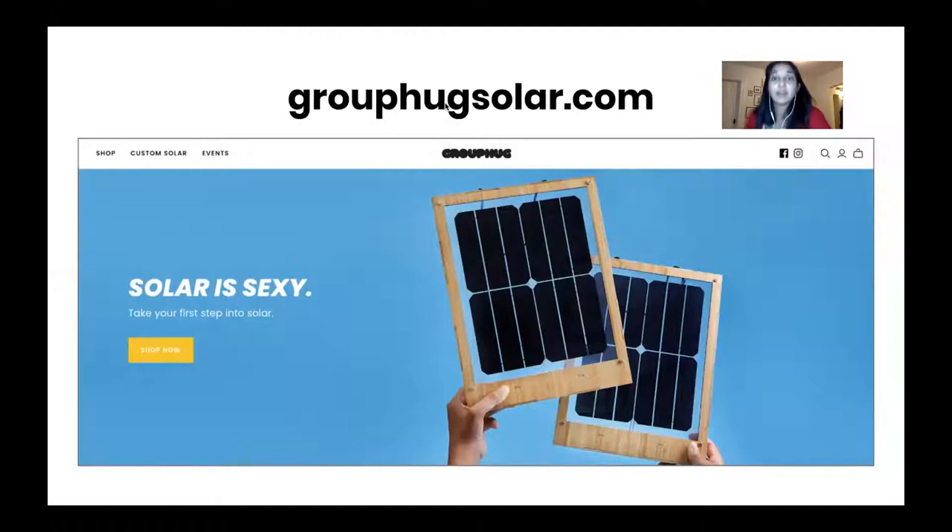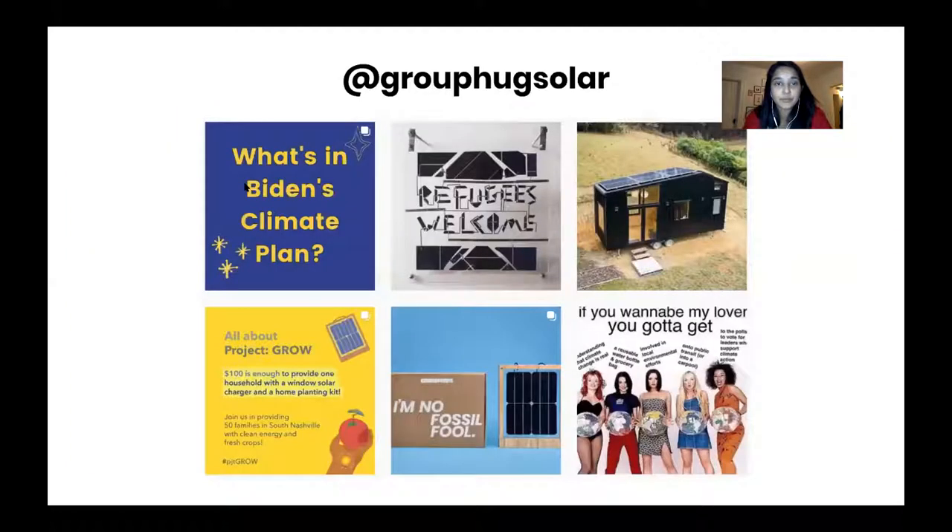You can learn more at grouphugsolar.com. We added a tab called Events where you can look at upcoming events and also watch videos from past events. We've been doing solar talks every week, so there's really good content covering everything from community solar to how artists use solar panels.